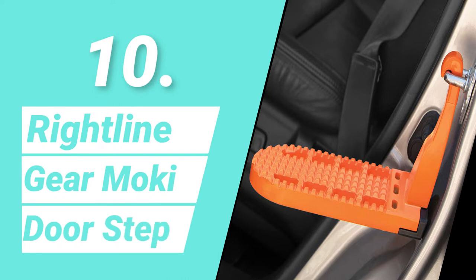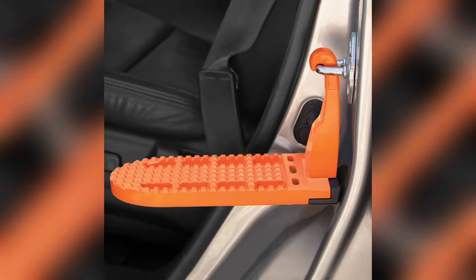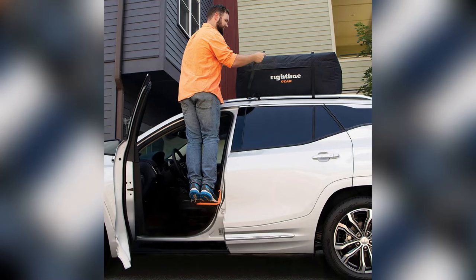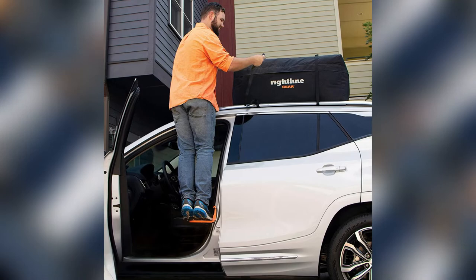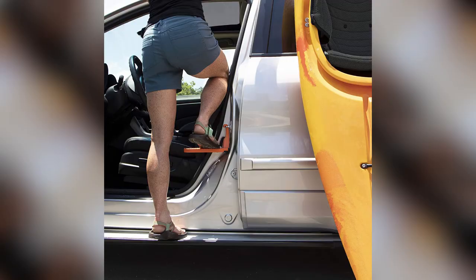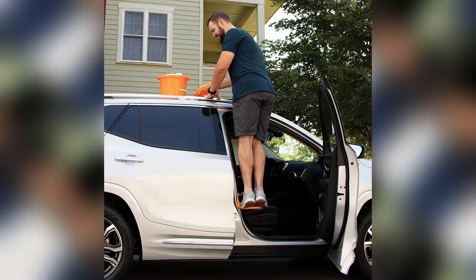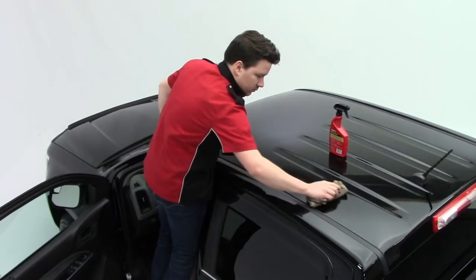Number 10: Rightline Gear Moki Doorstep. Getting to your vehicle's roof has never been easier than with the Rightline Gear Moki Doorstep. It may be used to load and secure cargo bags and boxes, as well as canoes, kayaks, and SUPs, skis and snowboards, and bicycles on top of automobiles. You may even use it to clean your car's roof.